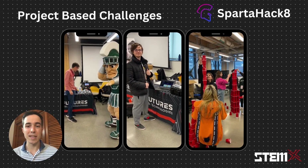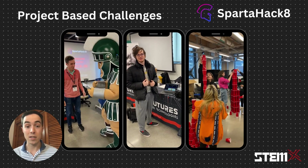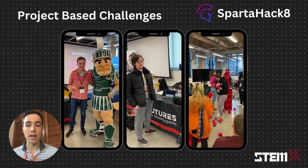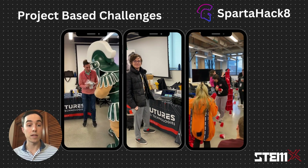STEMX helps students begin their journey on the path to an exciting STEM career with the Civilian Defense Corps or wherever they decide to work. Programs across the country have collaborated and aligned to seamlessly guide motivated students from high school through college into rewarding STEM careers in the Civilian Defense Corps.